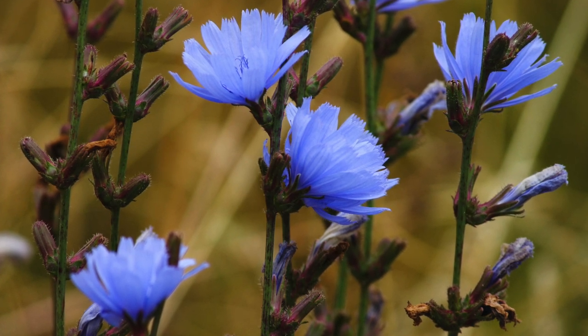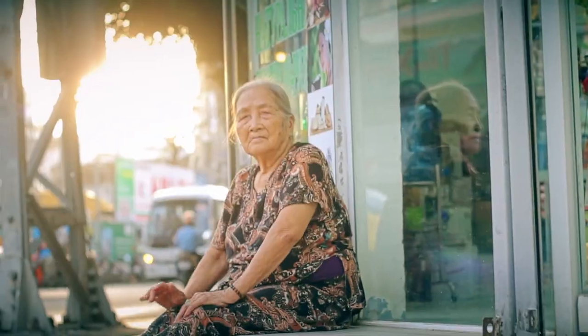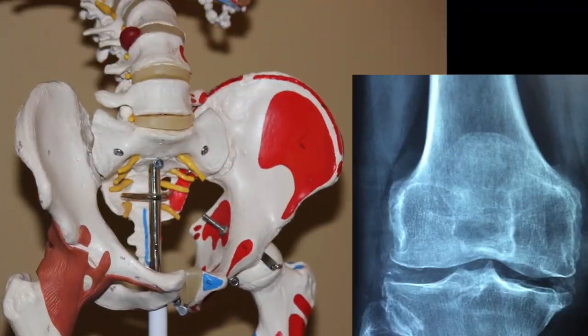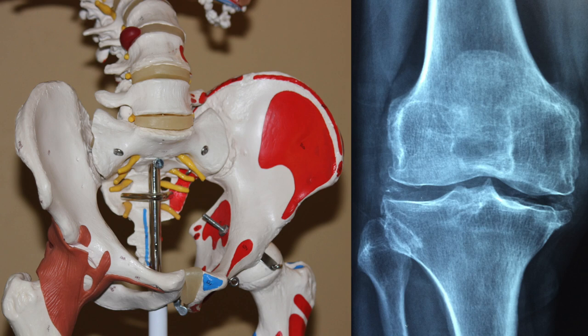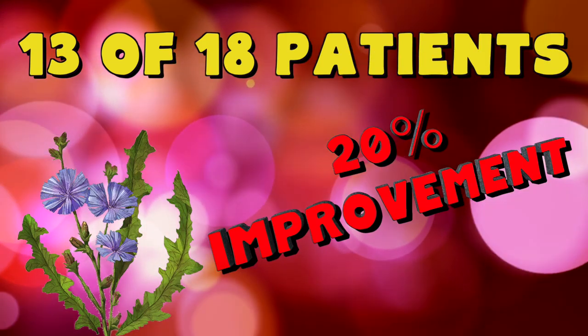Preliminary studies show that bioactive extracts of chicory root can help fight arthritis. Chicory root is not only a good anti-inflammatory, but it also helps enhance blood flow and the function of red blood cells, all of which is great when it comes to arthritis problems. One study of 18 participants over the age of 50 with osteoarthritis of the hip or knee were treated with chicory for one month. Of the 18, at least 13 patients showed a 20% improvement in response to pain and stiffness. While we may need some bigger studies to confirm these initial findings, the initial results look very promising.